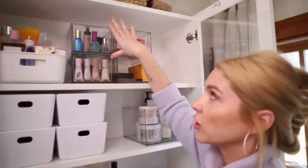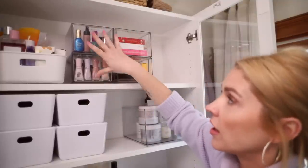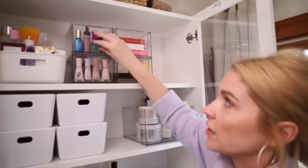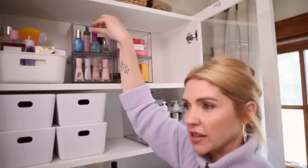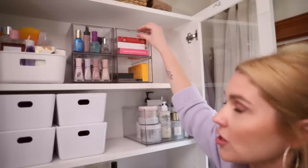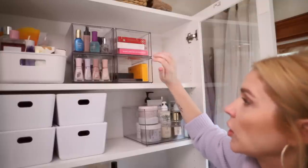And then in these acrylic drawers, which are nice because they've just got the little thing to slide open, I've got some overflow of my nail polish — I have some on display below but just a few more colors here. And then all of the top coats, base coats, fast drying products, cuticle stuff in this one. And then I just have a few packages of the actual press-on nails left, and some perfume as well.